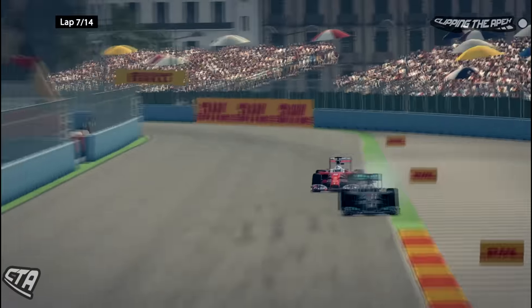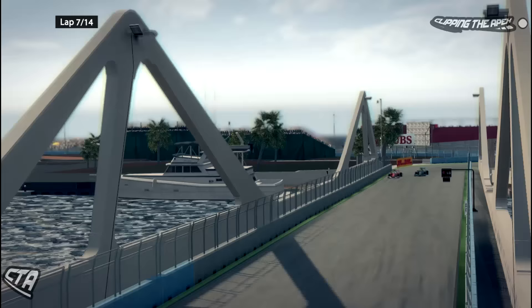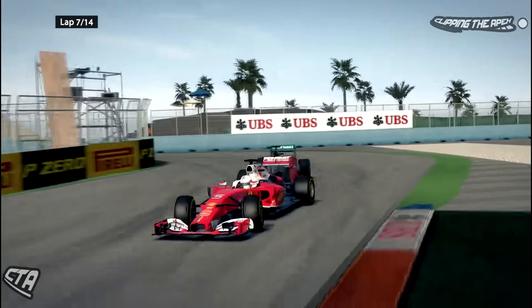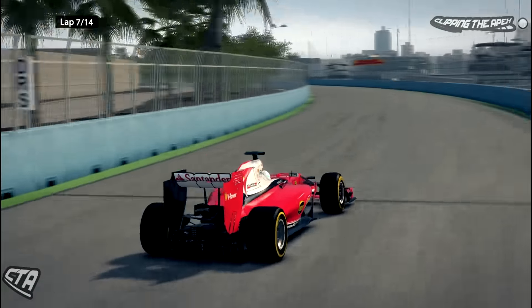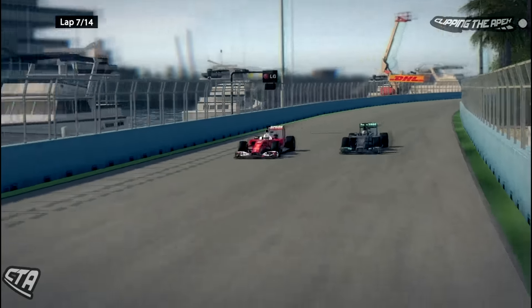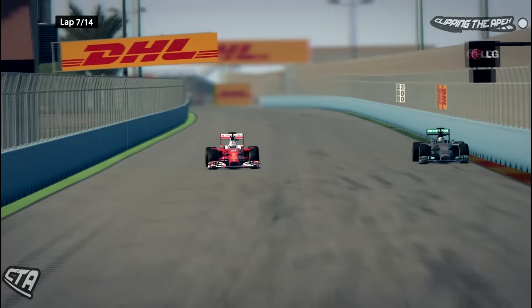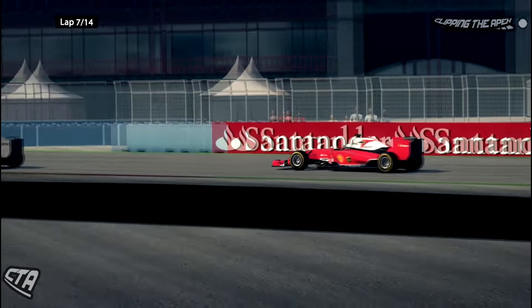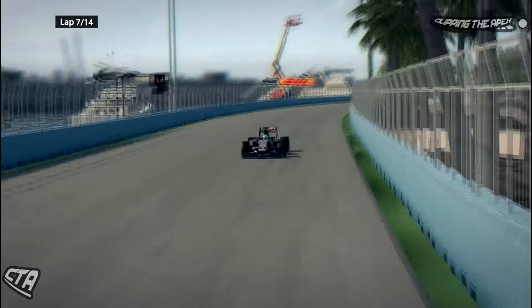Sebastian Vettel looks to have lost the lead from Hamilton. Vettel goes down the inside at the turn — they're side by side. Vettel takes a wide line but has just about gotten ahead, though they touch a little bit on the exit. Hamilton will have DRS and will definitely try for an overtaking move. Vettel goes to the inside to defend but Hamilton has the outside line with better traction on the exit. Vettel backs off — he doesn't want contact. Hamilton holds track position, which is so important.